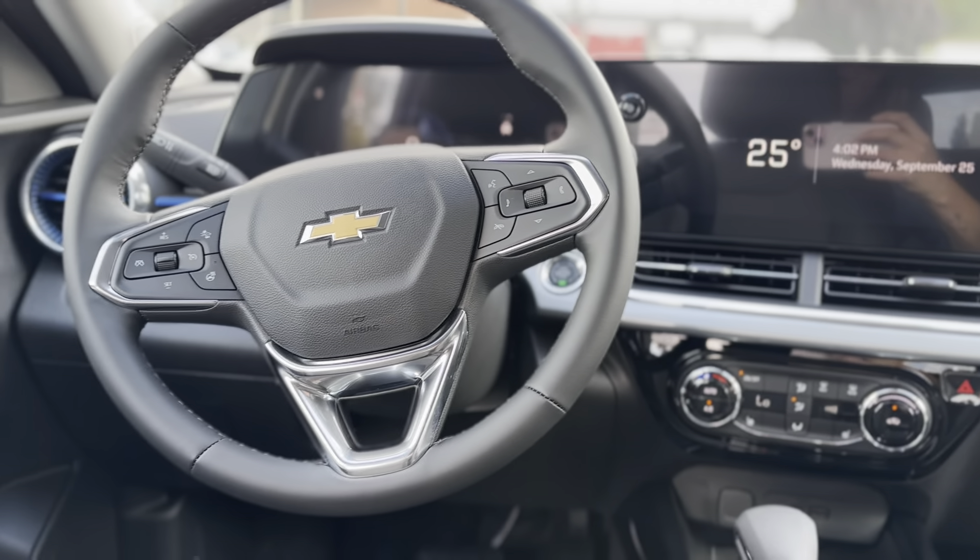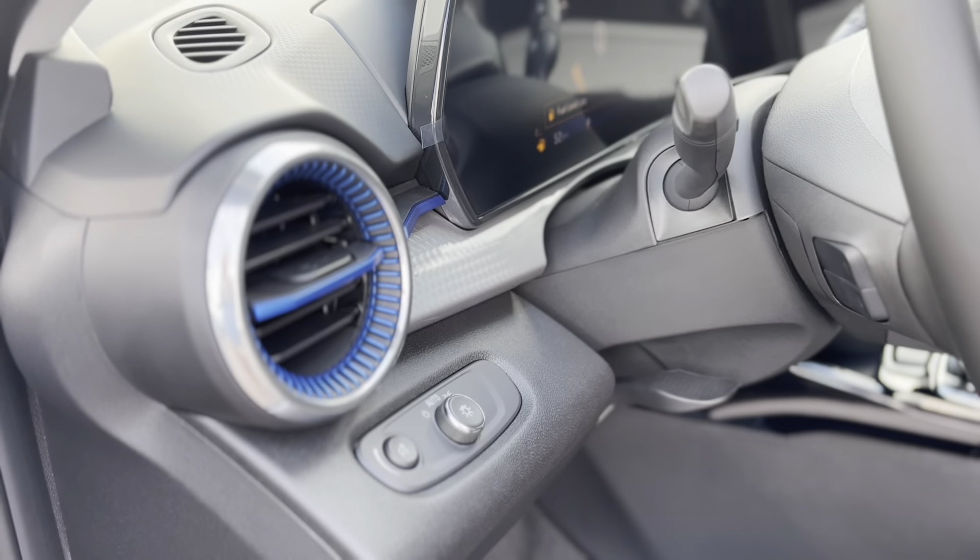Powered by an efficient yet spirited engine, the Trax LT delivers a smooth and responsive driving experience, whether you're navigating city streets or hitting the open road.